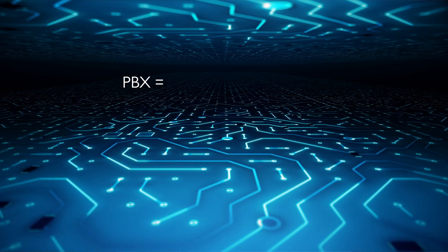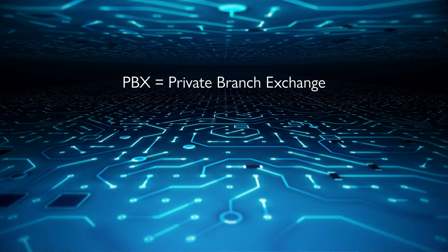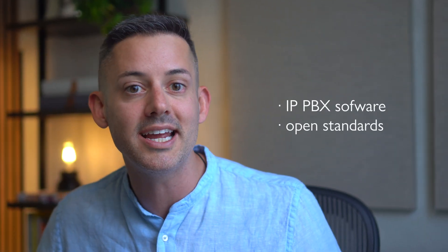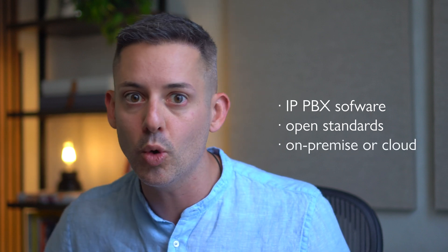Let's start by talking about what 3CX is and what PBX technology means. PBX means private branch exchange, which is a private telephone network used within a company. 3CX takes this technology to the next level by offering a software-based open standards IP PBX that works with popular IP phones and SIP trunks, both on-premise or in the cloud.